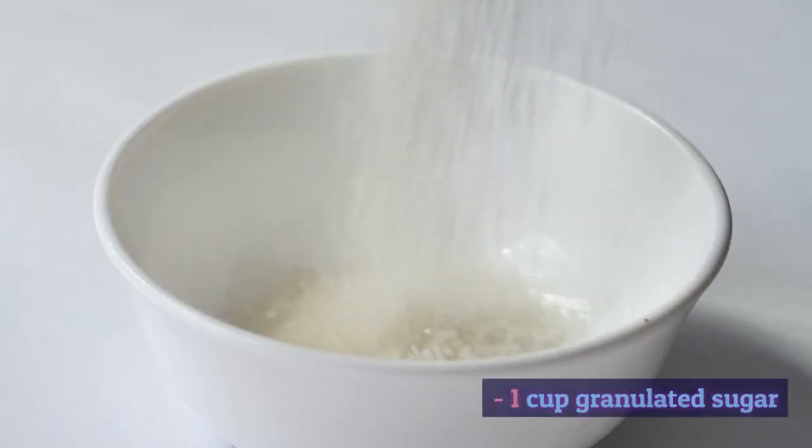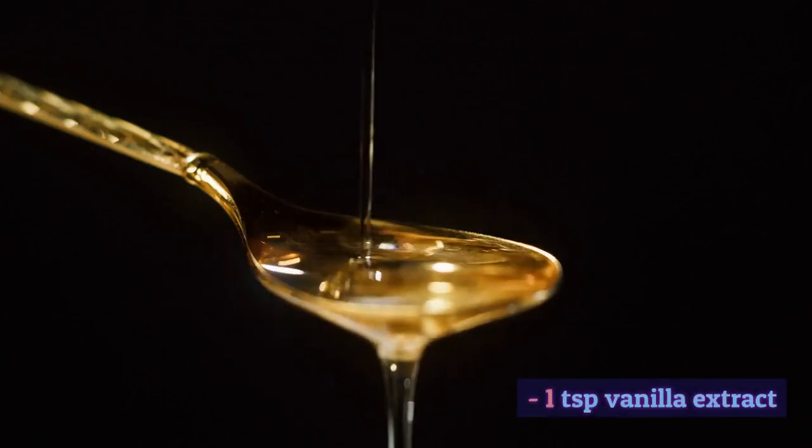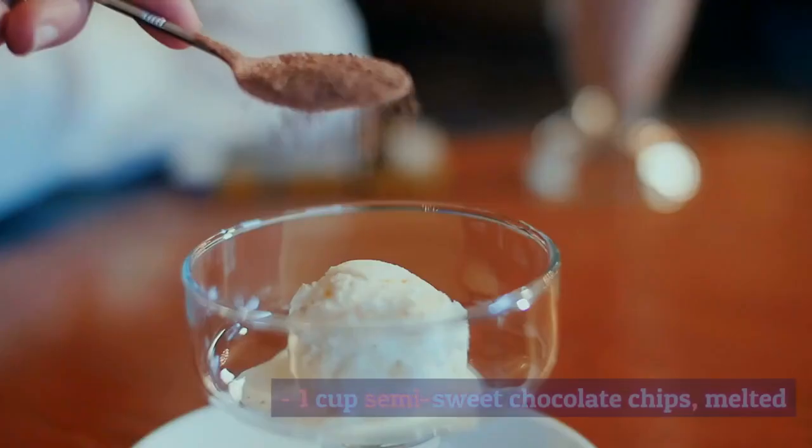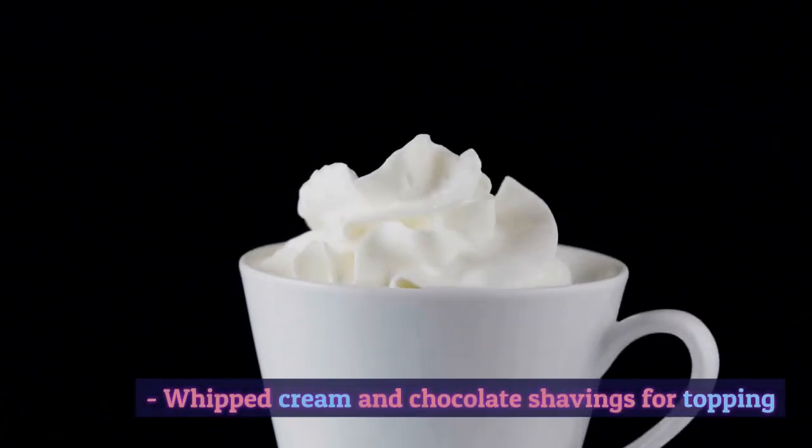1 cup granulated sugar, 3 eggs, 1 teaspoon vanilla extract, 1 cup semi-sweet chocolate chips melted, and whipped cream and chocolate shavings for topping.